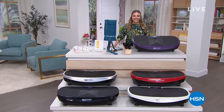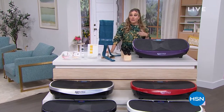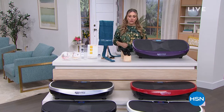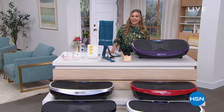Welcome to HSN — this is a very special day. We have something I don't ever remember doing: a today's special for your home fitness routine. We're going to jump into the Body Express with curve technology as our very best value of the day.